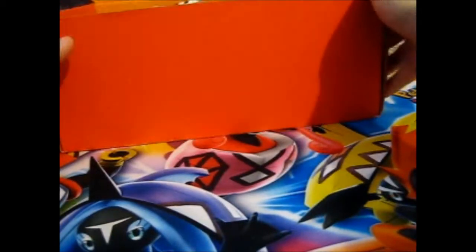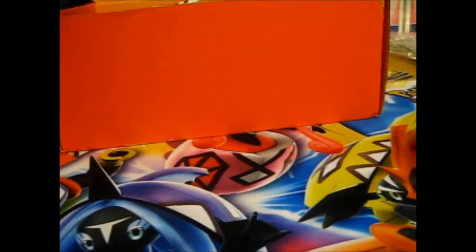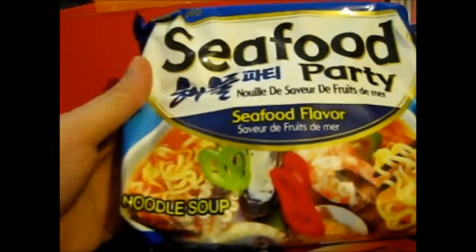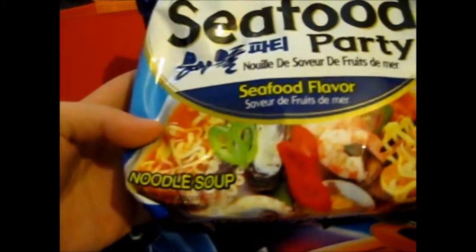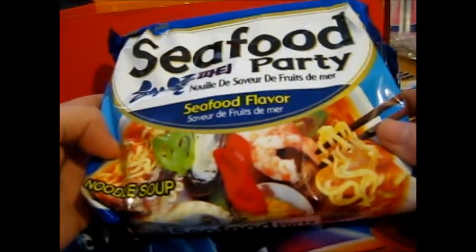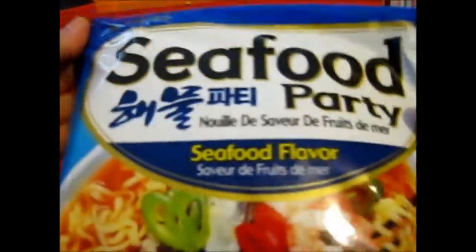I already cut the tape — I was running out of ramen anyway, so this is gonna be awesome. Let's see what's inside. First up on top we have the seafood party, seafood flavor. Should be interesting — I like seafood, I like shrimp, and I never had mussels or anything, but octopus was nice. I had that on sushi once. This is the Korean Samyang brand.